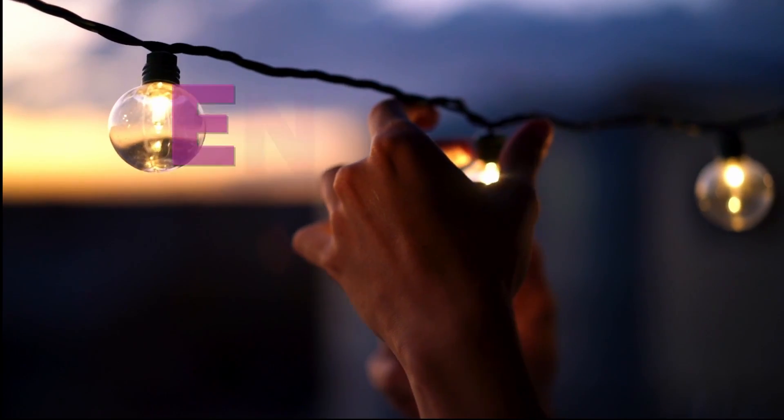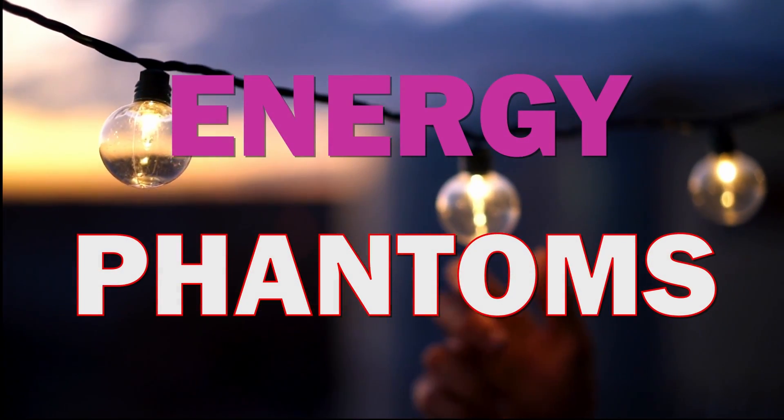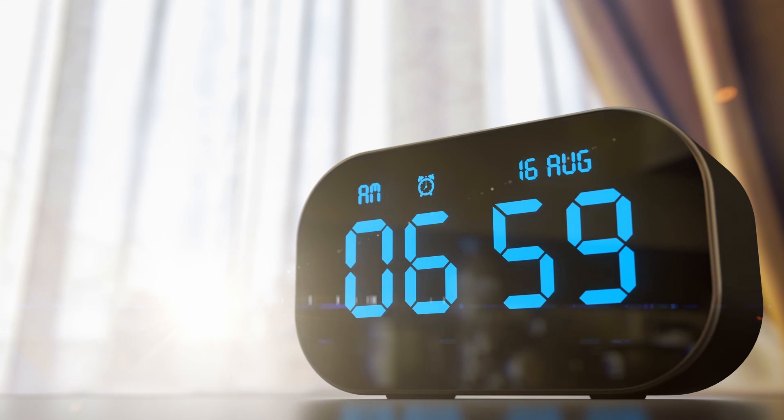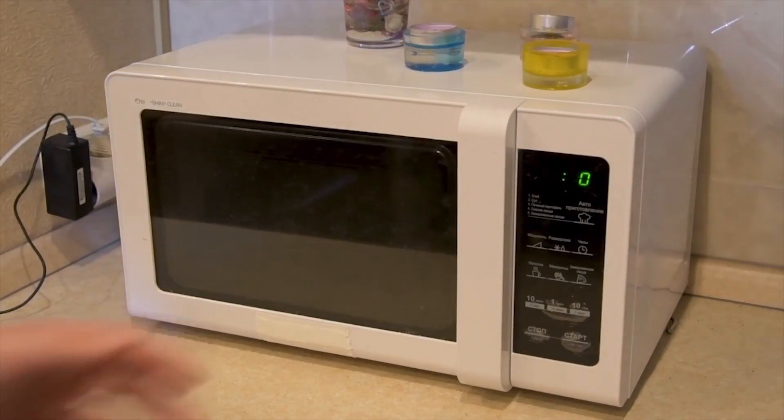One of the easiest to overlook energy phantoms comes in the form of your digital clocks and displays, from coffee machines and alarm clocks to DVD players and microwaves. Lighting these LED displays is another small but constant burden on your power supply.